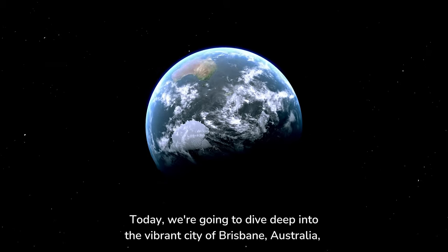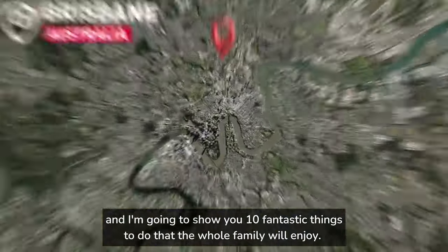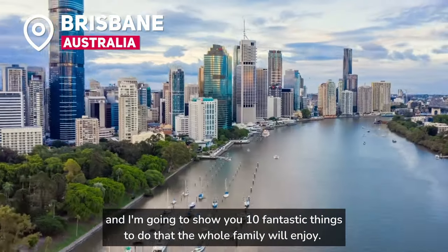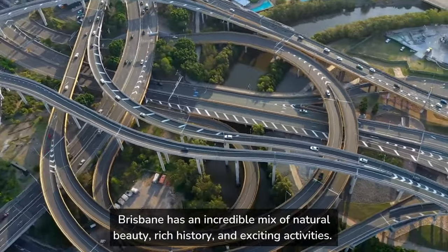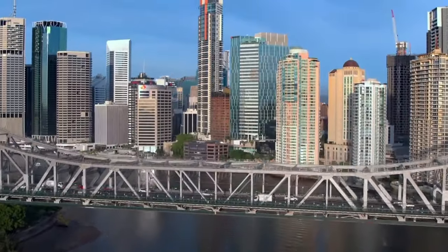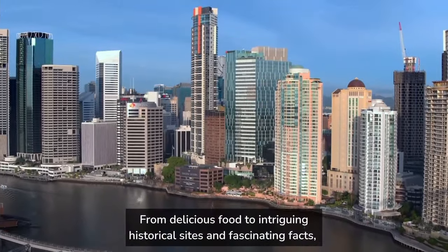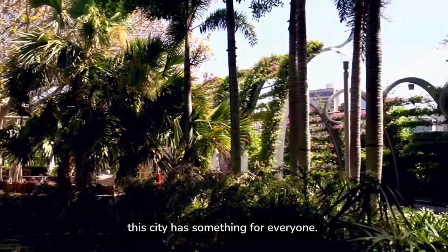Today we're going to dive deep into the vibrant city of Brisbane, Australia, and I'm going to show you 10 fantastic things to do that the whole family will enjoy. Brisbane has an incredible mix of natural beauty, rich history, and exciting activities. From delicious food to intriguing historical sites and fascinating facts, this city has something for everyone.